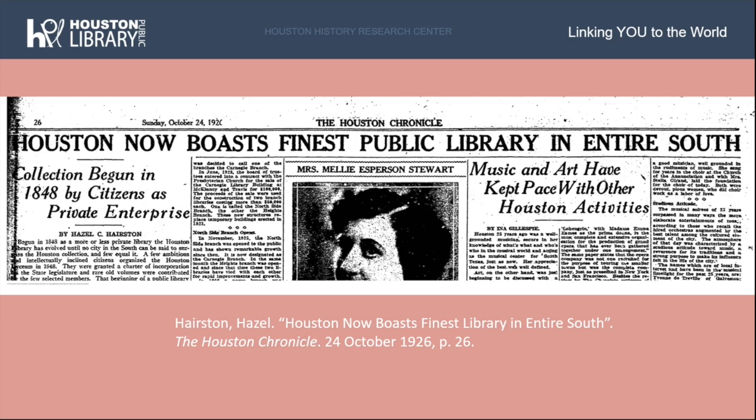The new library officially opened on October 17th, 1926. The ceremony included Edgar O'Dell Lovett, president of the Rice Institute, Houston Mayor Oscar Holcomb, and Henry H. Dixon, new president of the Board of Trustees. Julia Idison, still the city librarian and champion of the new building, gave a speech in honor of the occasion. The interior, in keeping with the Spanish Renaissance architectural design, contained exposed beams, oak woodwork, red tile flooring, and cork flooring in the main reading room. A week after its opening, an article in the Houston Chronicle described it as the finest library in the entire South.